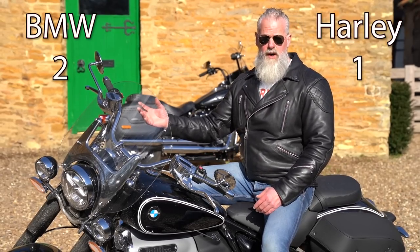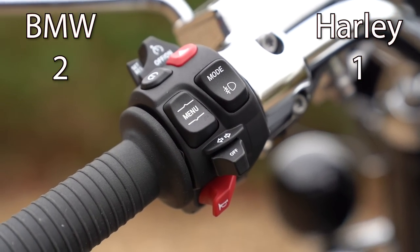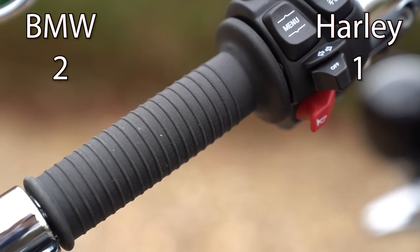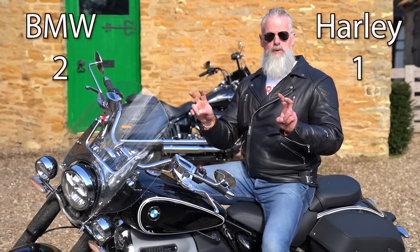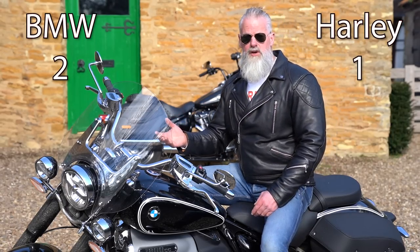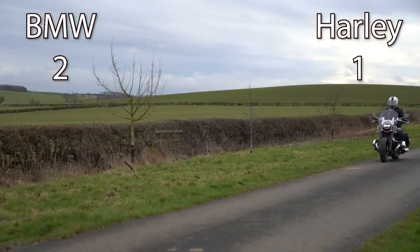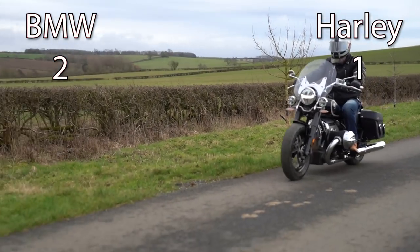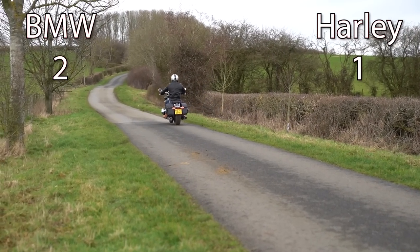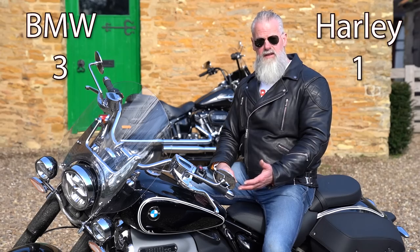Both bikes have ride-by-wire throttles, but the BMW R18 Classic has three riding modes — Rock, Roll, and Rain — which are easy to change on the move. The Harley-Davidson has one fixed mode, and the only way to change it is with a tuner costing upwards of £300, or by having your dealer do it. Because of that flexibility, the R18 gets the point.